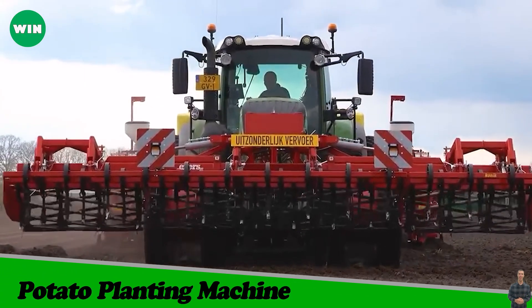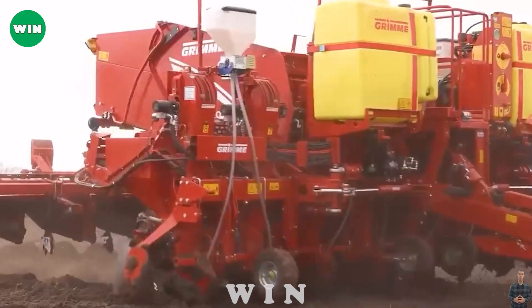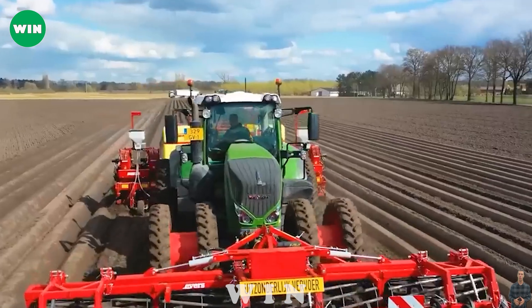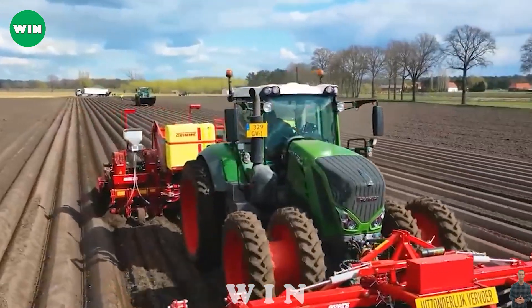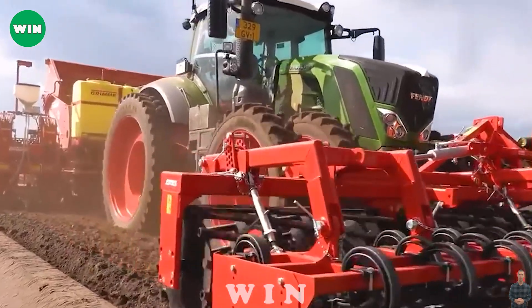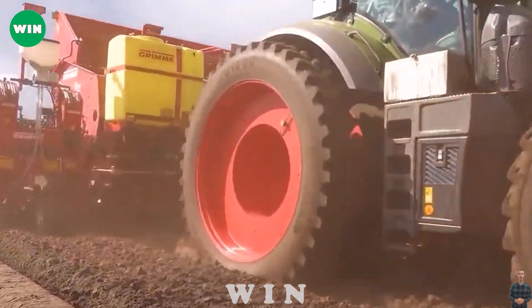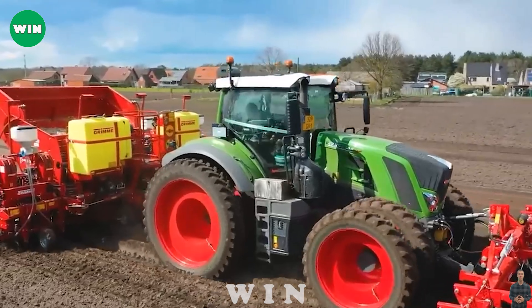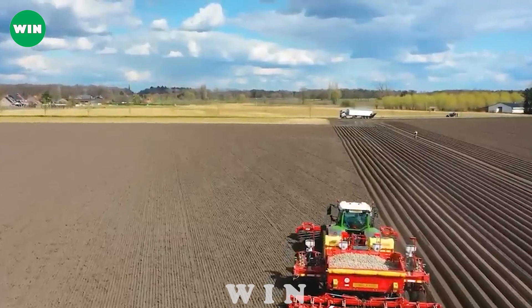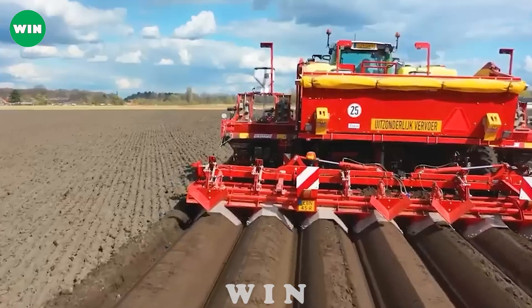The Fendt 828 is a powerful and efficient tractor used with the Grimm 8-Row Potato Planter. The Grimm 8-Row Planter allows for precise and fast planting of potatoes, making the process efficient and time-saving. This ensures a continuous supply of potatoes for the domestic and export markets.